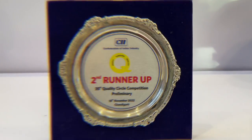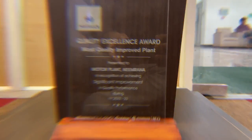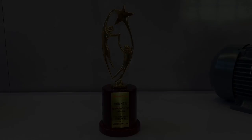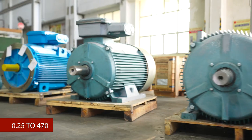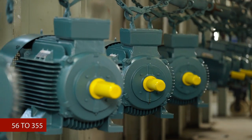Havels Production and Quality Awards validate our commitment to excellence and demonstrate our success in providing high-quality products and services. The plant produces three-phase LV motors with horsepower from 0.25 to 470 and frame sizes from 56 to 355.